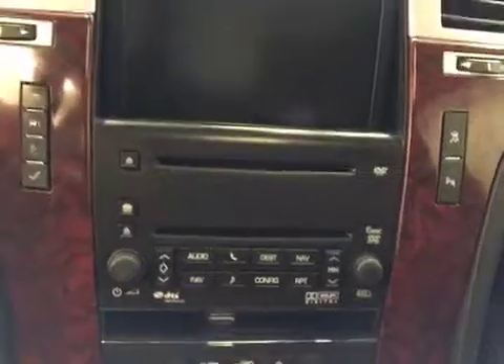USB and AUX, built-in nav and backup camera, OnStar, three overhead programmable garage door openers, black leather seats, sunroof, and DVD player.